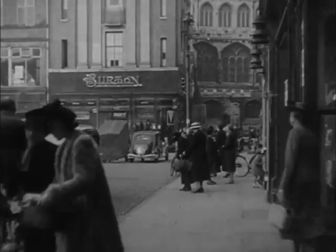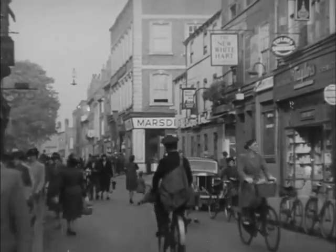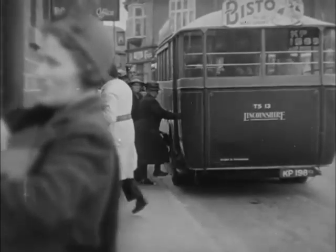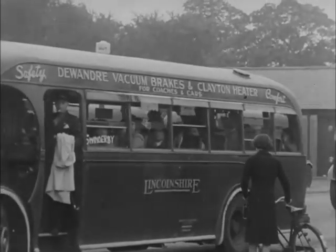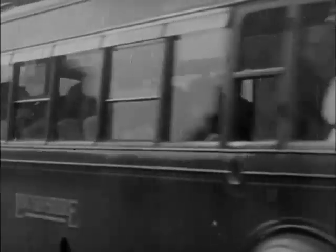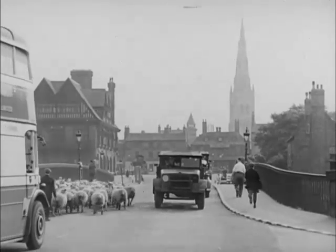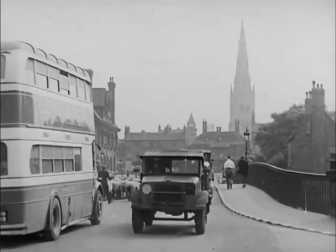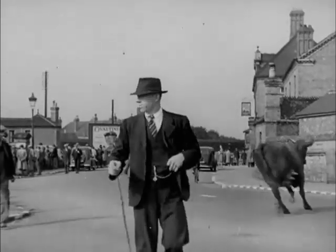The streets are thronged with people and vehicles. But as the day goes on, they begin to drift towards the bus station, and laden with parcels they crowd onto the buses to go home. The last of the cattle and sheep from the cattle market are being driven off through the streets too, getting in the way of the traffic, which is flowing out again from the town to the country.